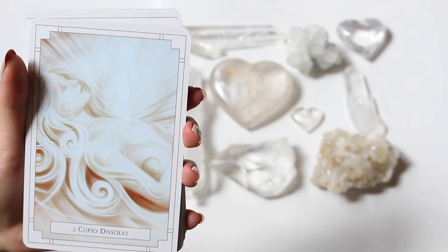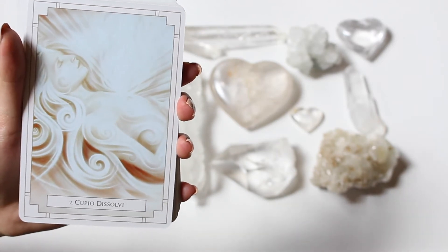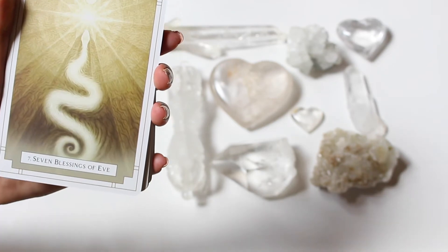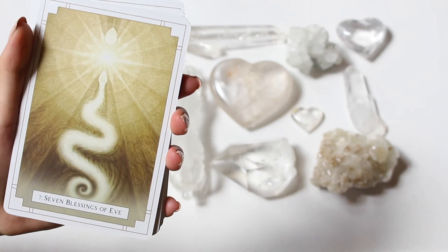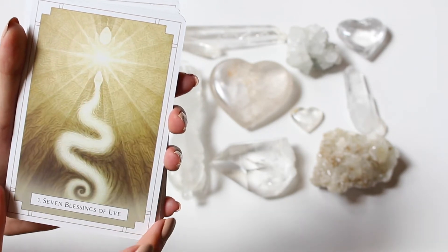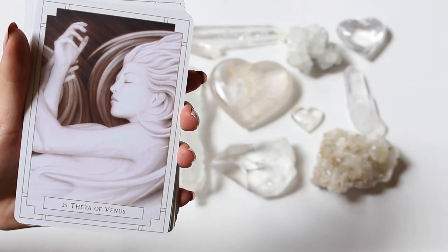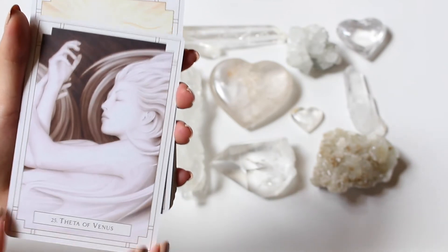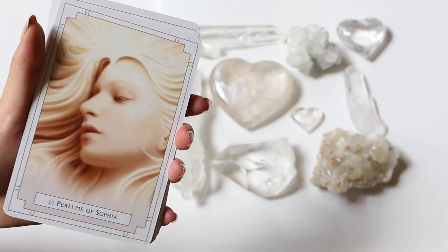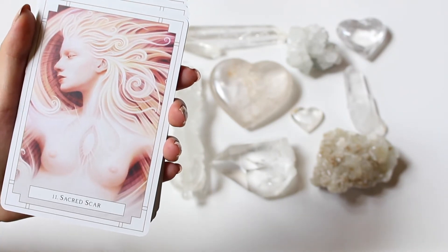This is definitely a deck you want to add to your collection if you love spirituality and classic sacred artwork. It's very beautiful. Cupo Dissolve number two. We got Seven Blessings of Eve — definitely calling on the Adam and Eve vibe with the snake going to enlightenment with the egg. We got Teta of Venus, a sacred soul just chilling all peacefully. We got Perfume of Sophia. We got Sacred Scar.